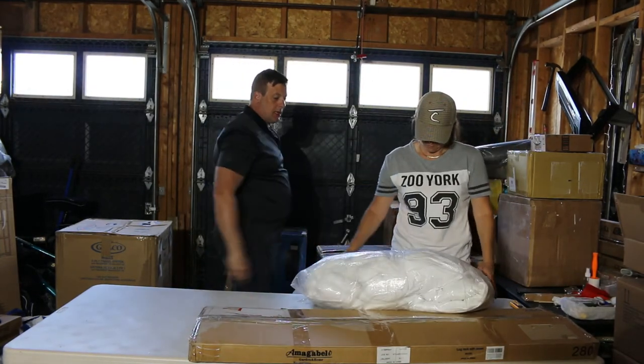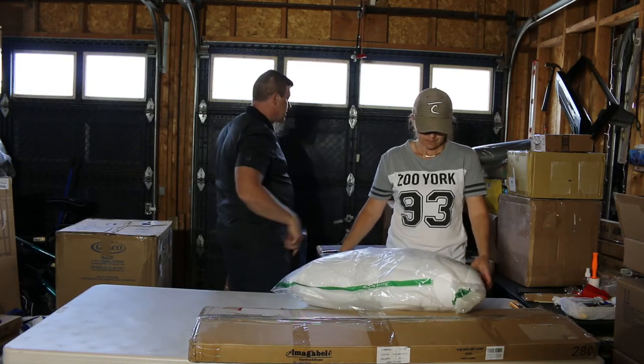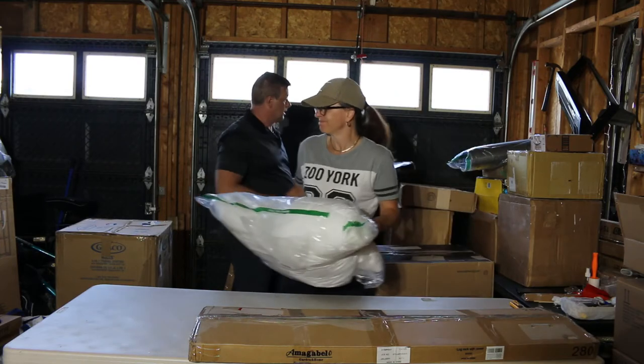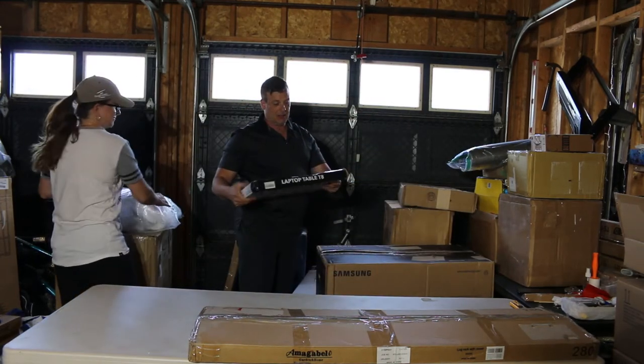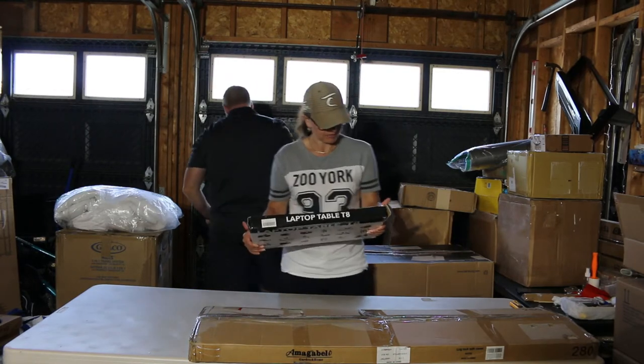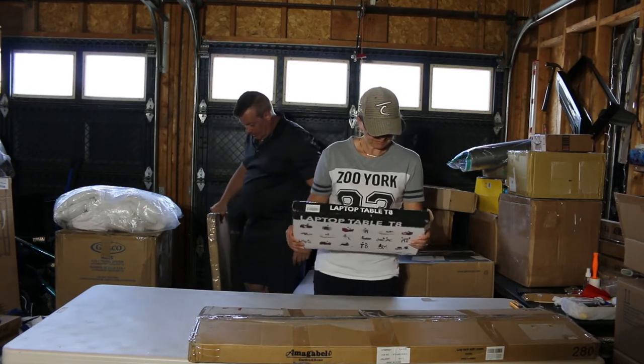It looks like probably a mattress cover, 60 by 80. 60 by 80 mattress cover. There we go. And a laptop table with a cooling fan — multi-functional. You can use it in bed, on the couch.